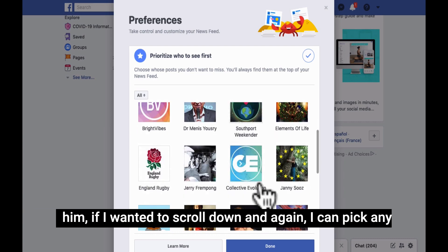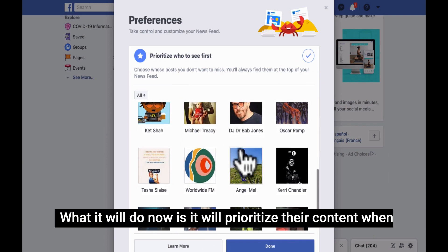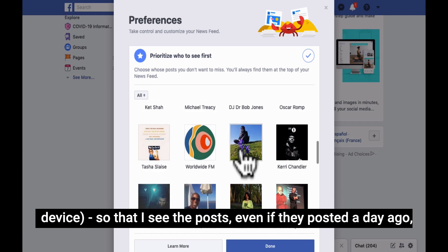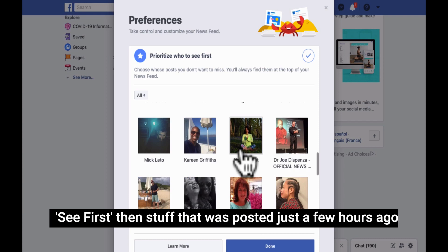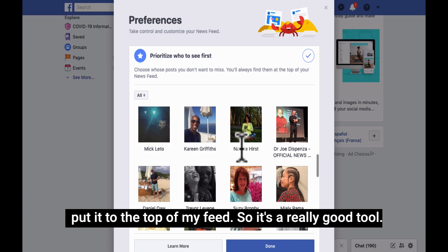If I wanted to scroll down, and again I could pick any of these — Collective Evolution, South Port Weekender, whoever — what it will do now is prioritise their content when I come back into Facebook, and also on my mobile device, so that I see the posts even if they were posted a day ago. Because remember, it's feed-based, so very often if you don't select See First, stuff that was posted just a few hours ago may have dropped off your feed. Whereas what you're saying is: keep this stuff around and put it to the top of my feed.